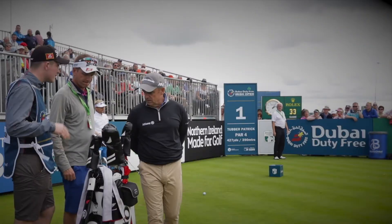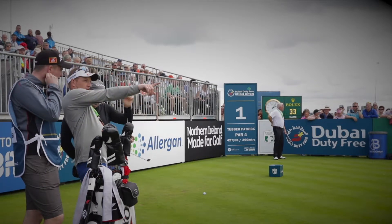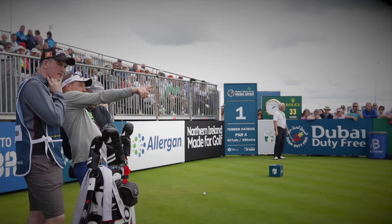Off the tee, the standout of the 2016 Dubai Duty Free Irish Open champion, Soren Kjeldsen.